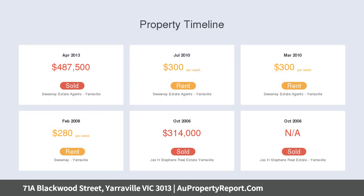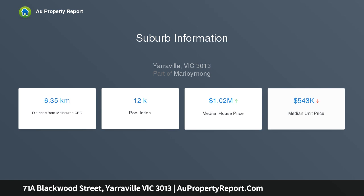Two beautiful bedrooms feature large built-in robes with even more storage in the hallway. The main bedroom opens to the rear garden through fully screened French doors, making it the perfect relaxing retreat.